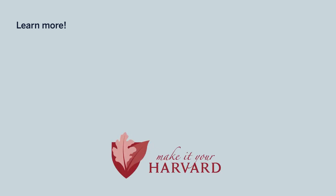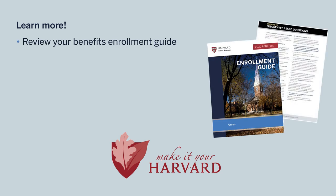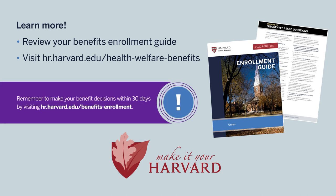If you have any questions about your medical, dental, or vision benefits or flexible spending accounts, review your benefits enrollment guide, including answers to frequently asked questions, or visit hr.harvard.edu/health-welfare-benefits to learn more. And don't forget: you only have 30 days from your hire date or the date you became benefits eligible to enroll in these benefits.